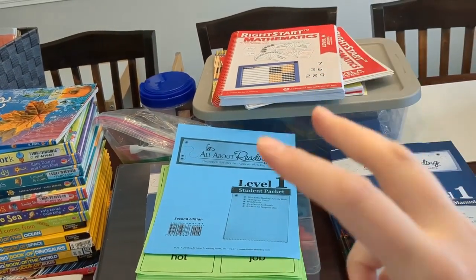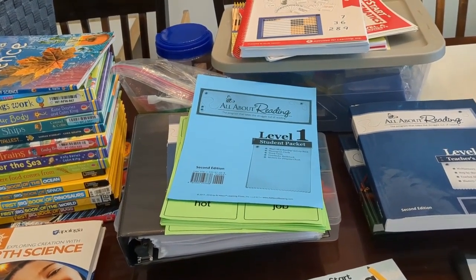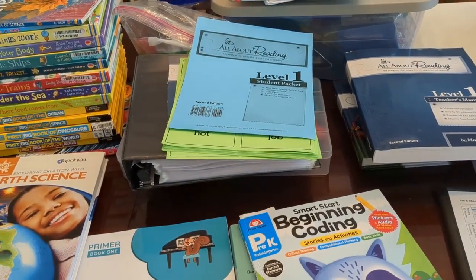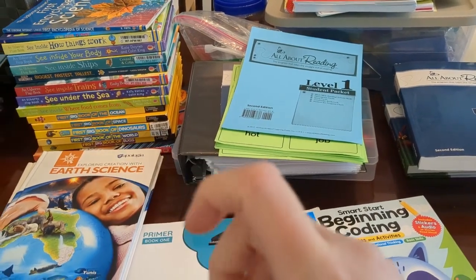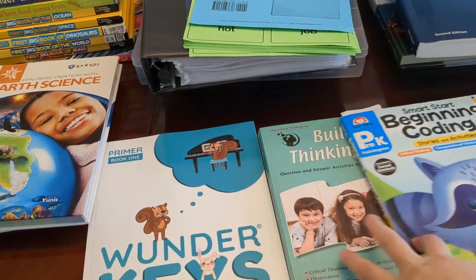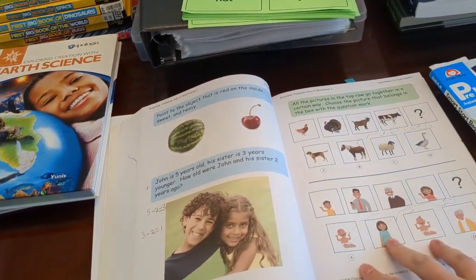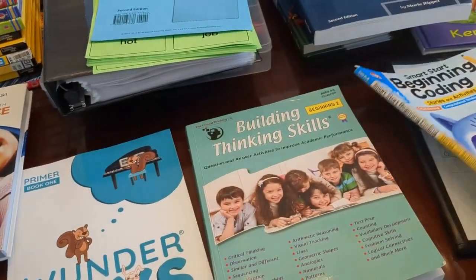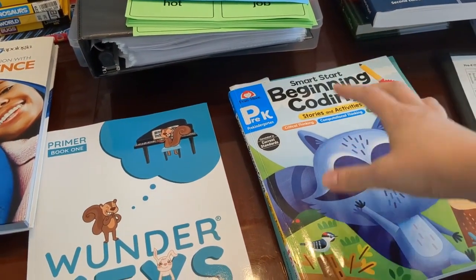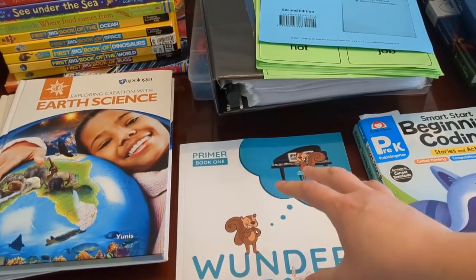I don't consider math and reading as core subjects — they're something we tack on because he's ready for it and we're doing a little bit at a time at his own pace. Let me go through the supplements. We have workbooks he's been loving — thinking skills, with logic puzzles where he figures out what comes next. He has been enjoying the beginning coding workbook; it's a little bit too easy for him but he likes the logic part of it.